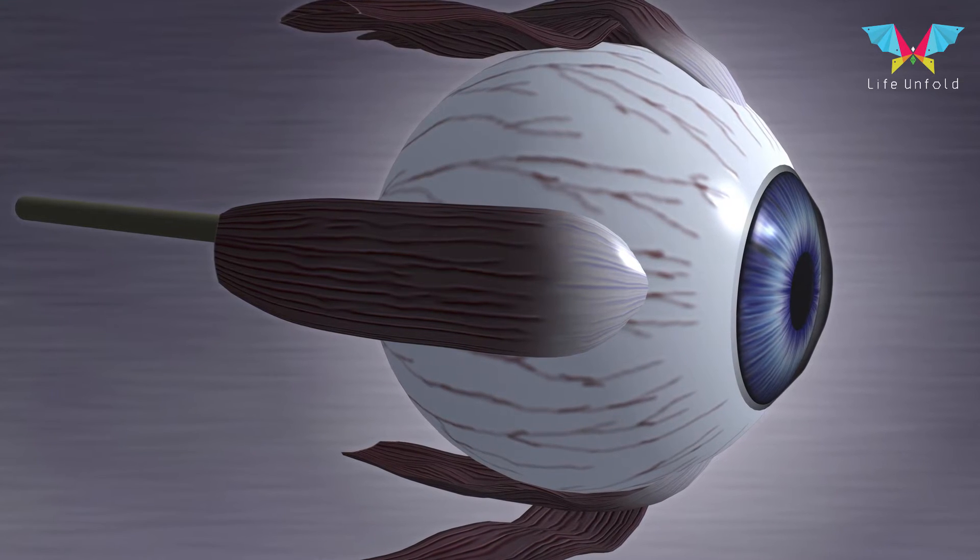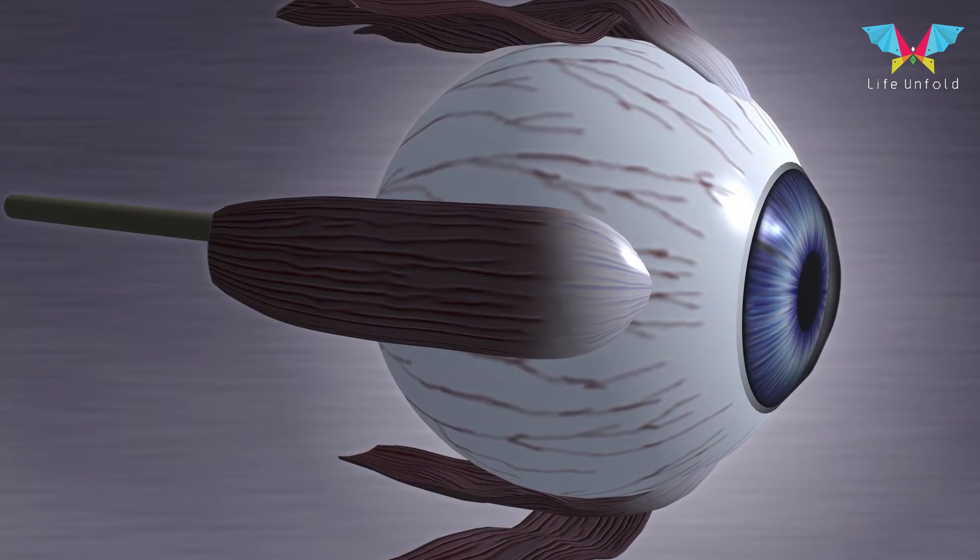What happens in this condition is that the retina is not formed fully — the retina is premature. The retina is the layer at the back of the eye where the image is formed, and this structure is immature in premature children. When the child is born, the blood vessels in the retina start to grow abnormally and cause various problems, and this condition is called Retinopathy of Prematurity.